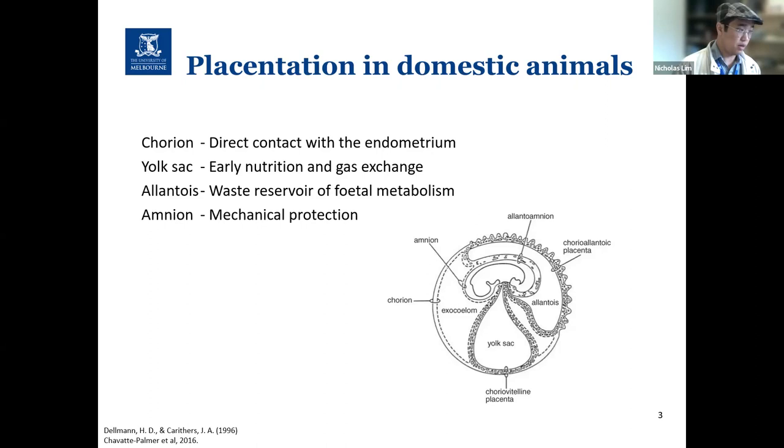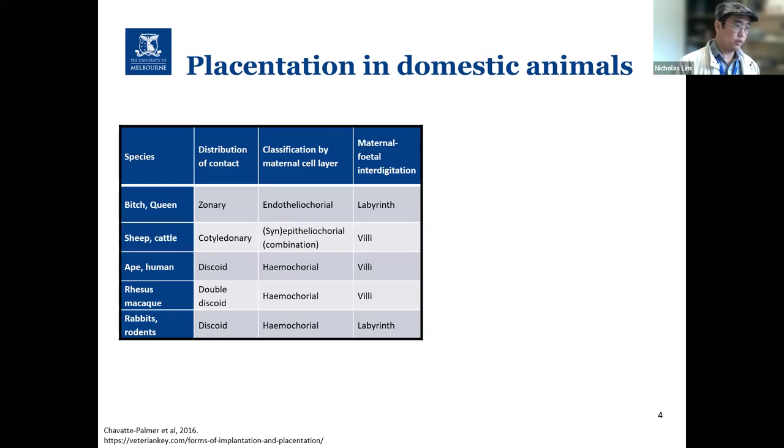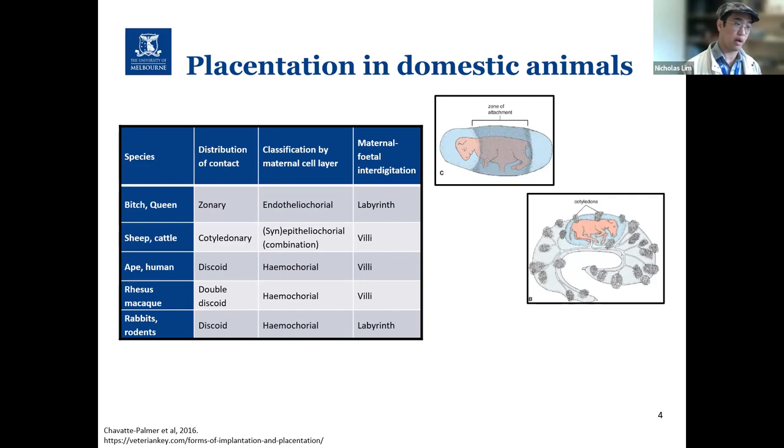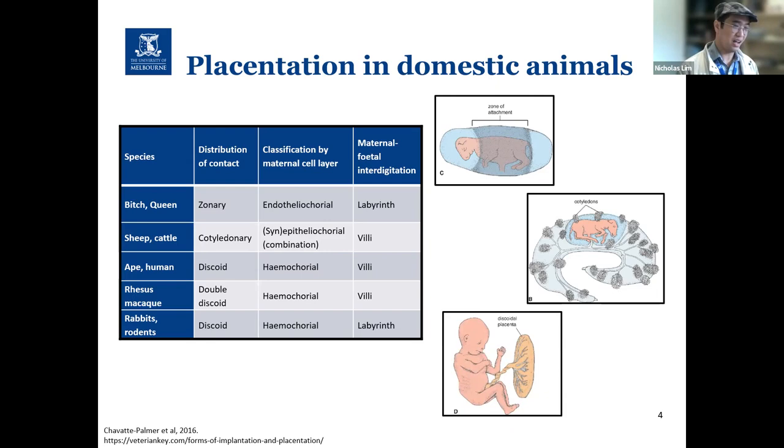Carnivores have a zonal placenta with the endometrial labyrinth forming an equatorial band around the chorionic sac. Ruminants have a cotyledonary placenta, whereby the chorionic villi bunch together forming multiple discrete discs called cotyledons for maternal exchange. Primates, rodents, and lagomorphs have a discoid placenta with a focal or bifocal collection of villi or labyrinth grouped together in clusters separated by uterine septa.